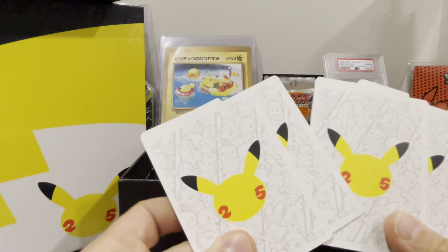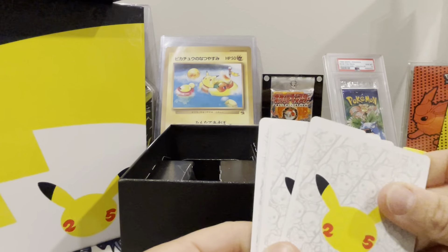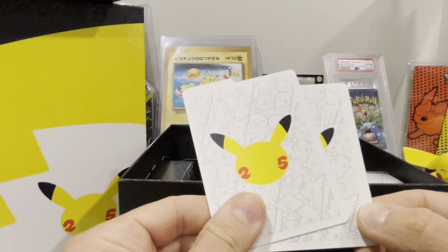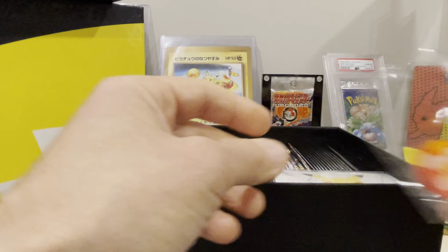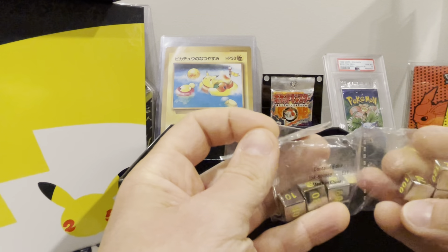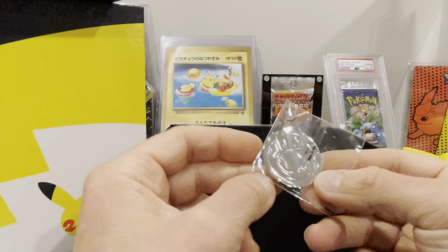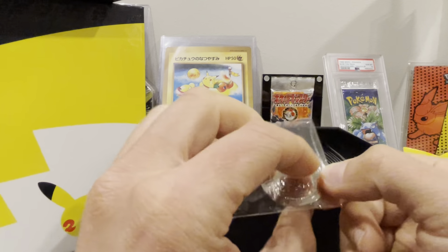We've got the dividers as always — these are cool because they're just like little logo cards, kind of neat to display or use as a divider for cards or a bunch of other purposes. Really love how all the Pokemon are in the background — they did a really good job with that. Then of course you have your counters and your dice. These dice are super heavy, and what's really cool is this metal coin — I think that's going to be super unique to have.